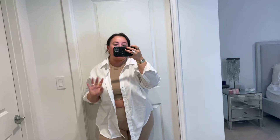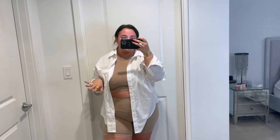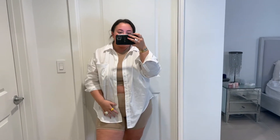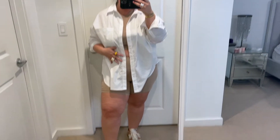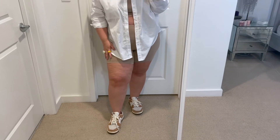This is outfit number one — it's giving Princess Diana and I'm loving it. I just did a set; you could do any workout set or any kind of biker short bralette top set. This is from Kif. I styled it with an oversized white button down — you could do any button down, I just chose white because the colors are complementing. This is from Abercrombie. And then I just have on a pair of beige dunks. I love these.